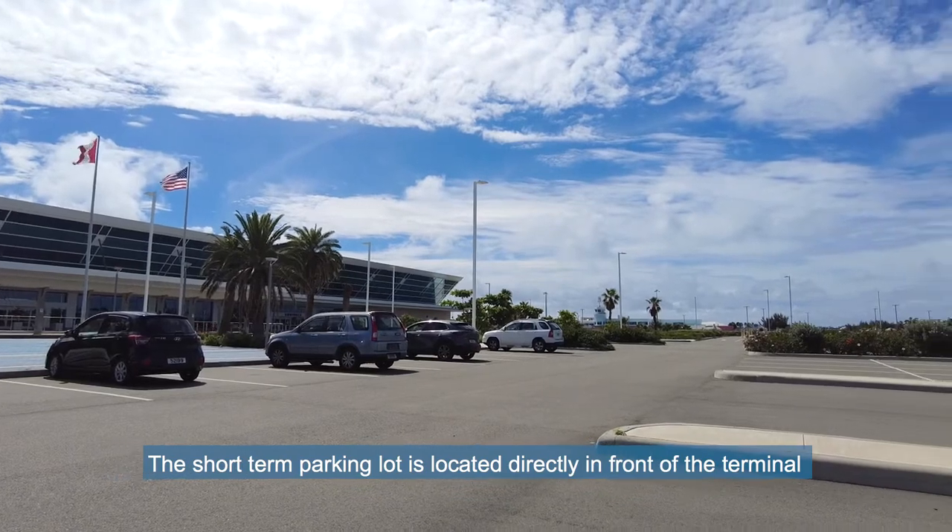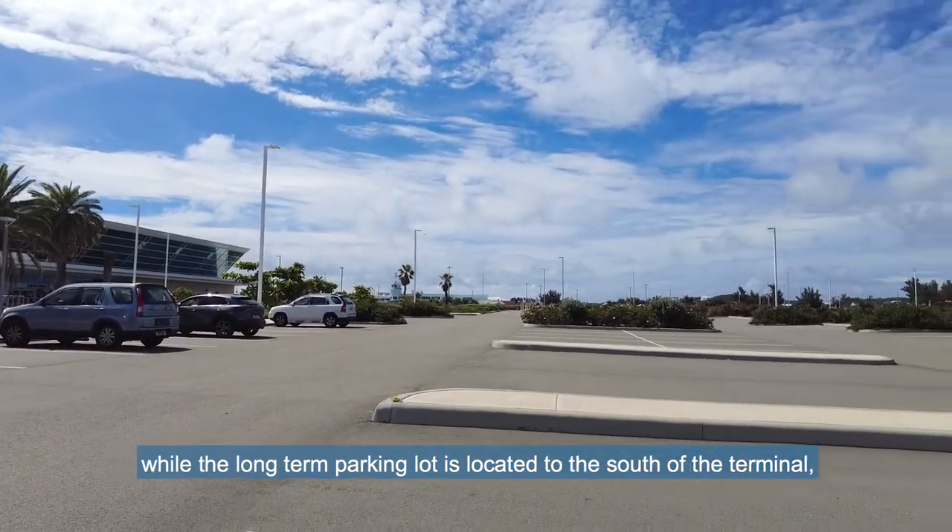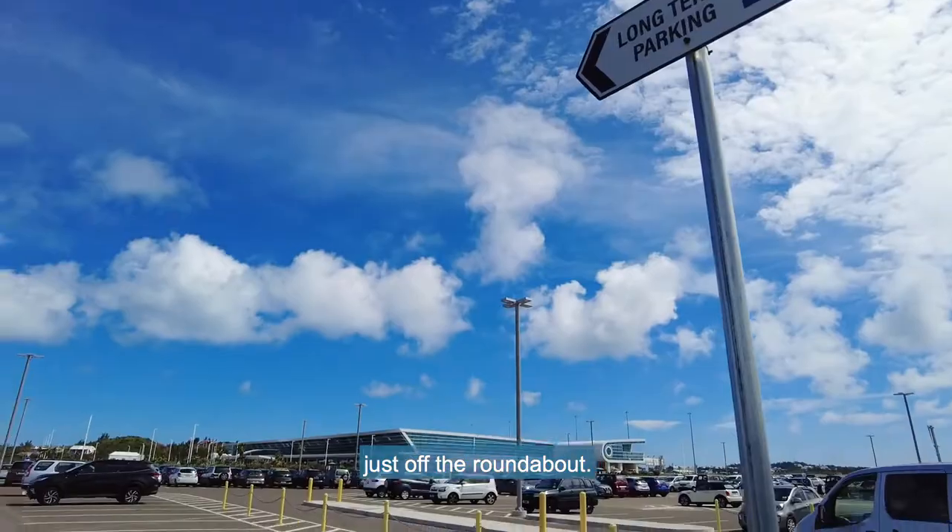The short-term parking lot is located directly in front of the terminal, while the long-term parking lot is located to the south of the terminal, just off the roundabout.